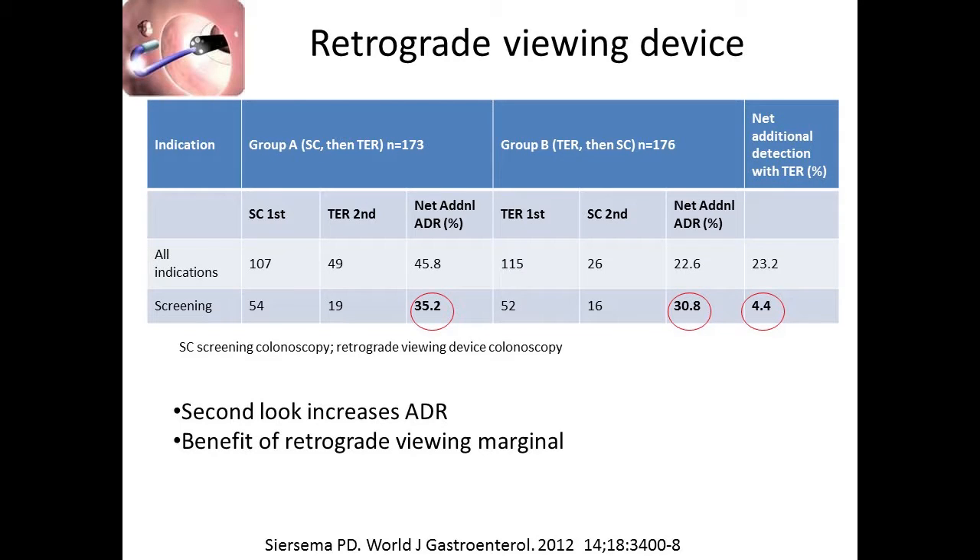Retrograde viewing devices — a device that goes through the biopsy channel of the colonoscope, passed at the cecum and retroflexed with a camera at the other end — are designed to see lesions behind folds during withdrawal. A large randomized control study had two groups: standard colonoscopy followed by third eye retroscope, and vice versa. Additional adenomas were found on the second exam regardless of which came first, so a second look increases ADR as we know, but the benefit of the retrograde viewing device seemed to be marginal.